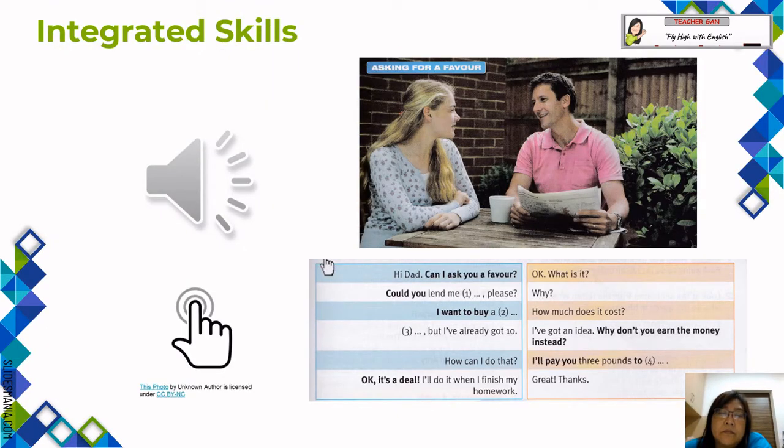Unit 6 integrated skills — asking for a favour. Exercise 5. The dialogue: Hi Dad, can I ask you a favour? Okay, what is it? Could you lend me three pounds please? Why? I want to buy a CD. How much does it cost? Thirteen pounds, but I've already got ten. I've got an idea — why don't you earn the money instead? How can I do that? I'll pay you three—